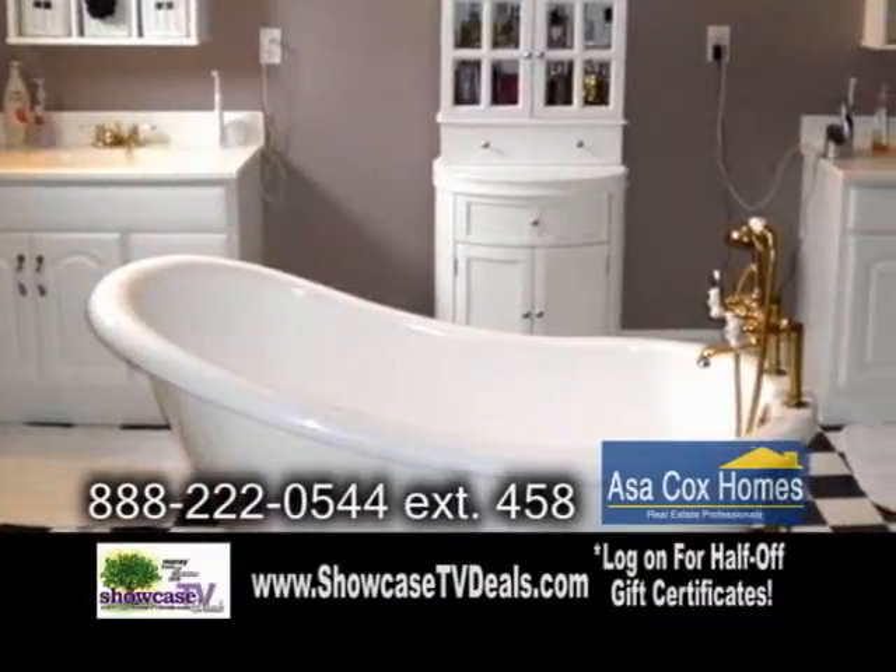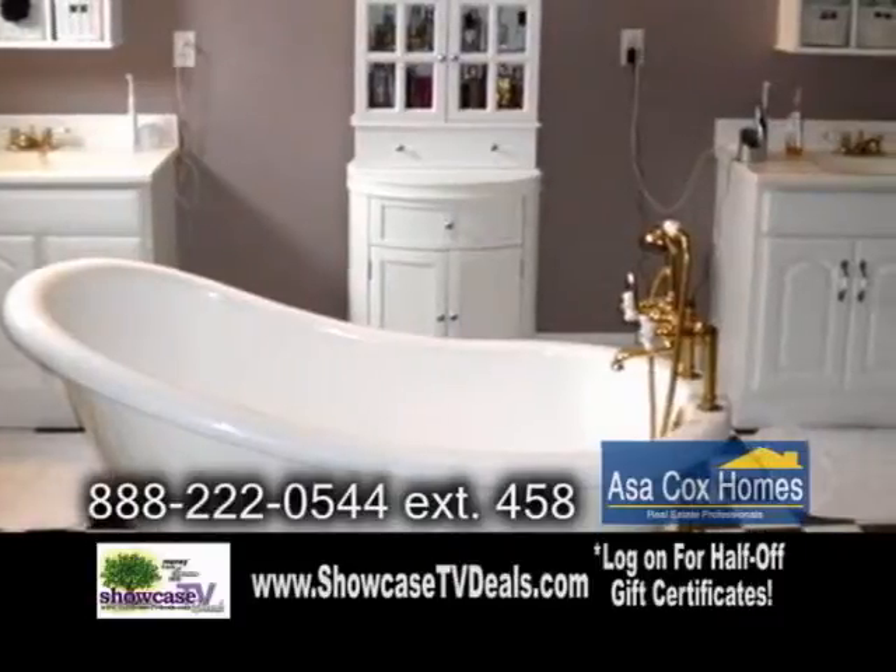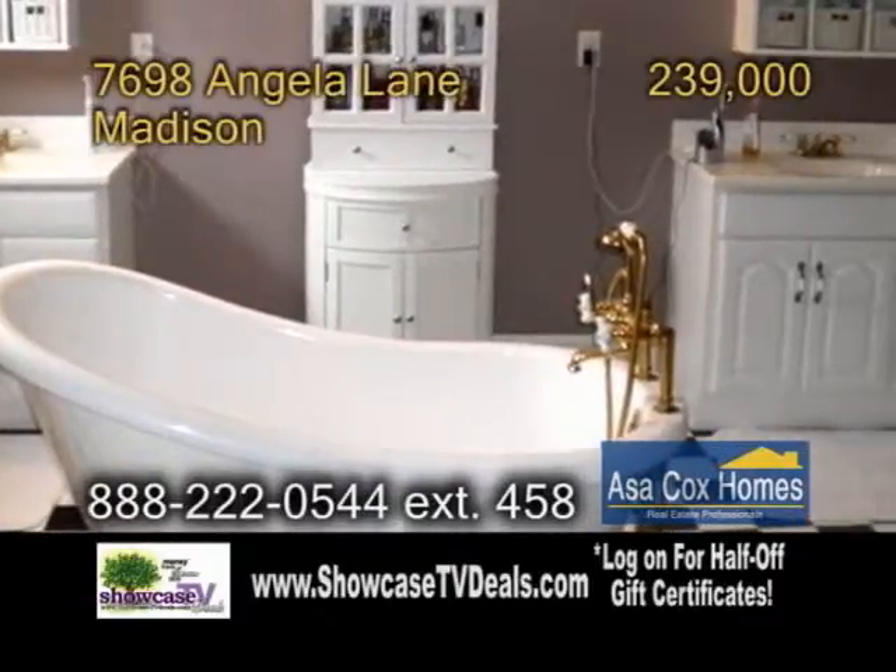The upstairs offers the entire family room to roam. If all that isn't enough, the full basement can easily be finished for an extra entertaining space.